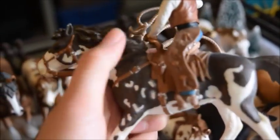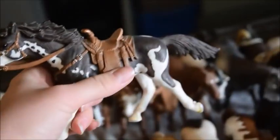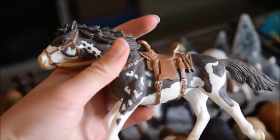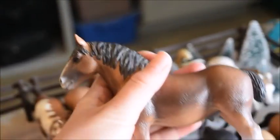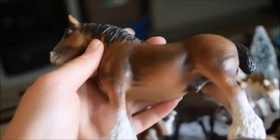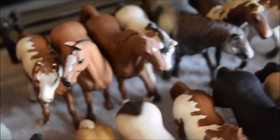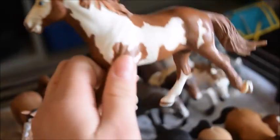I only wish that her tack came off — I do wish her tack was removable. But anyways, that's Dinah and she is a Pinto mare. And then this is Jock, and he is a Clydesdale foaling — one of the older Schleich horses. And then this is Fireball, and he is a Pinto stallion who has a twin brother.